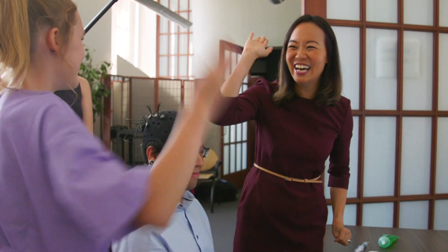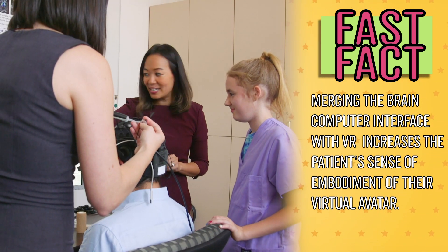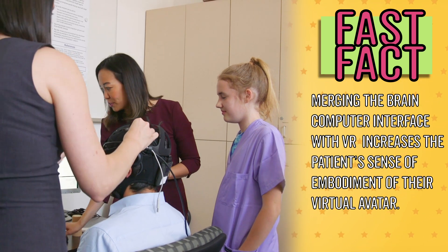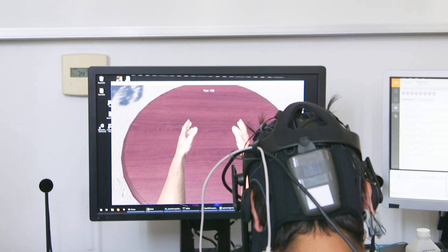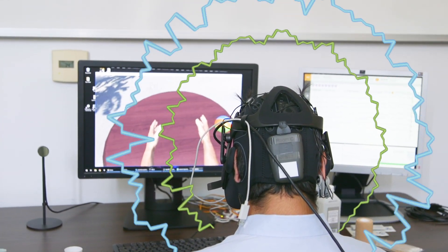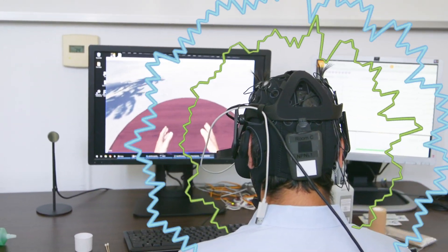So this is a VR headset — we're actually going to put Octavio in this. We actually wrote a lot of software. Here he is at the beach and we're going to use the brain signals he has to control his virtual arm. We're telling him a beach ball is going to come up and he has to move his hand to touch the beach ball using his brain activity. You can do it! You're so close! Yay! You did it! Good job!